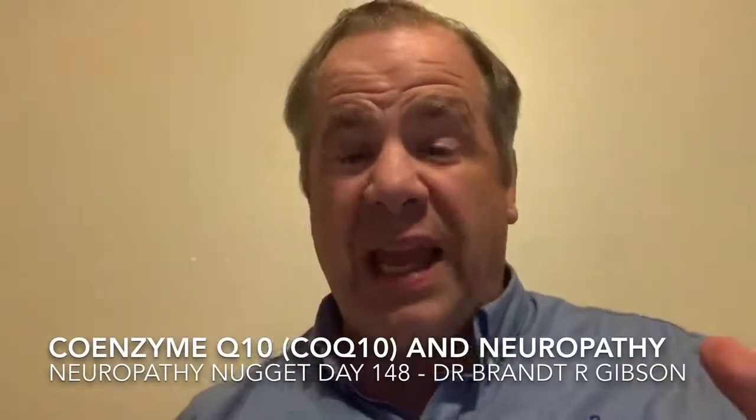Hello, I'm Dr. Brian Gibson, and today — or I should say tonight — I'd like to talk to you about coenzyme Q10, or CoQ10, which is a nutrient that occurs naturally in the body and is found in many of the foods that we eat.